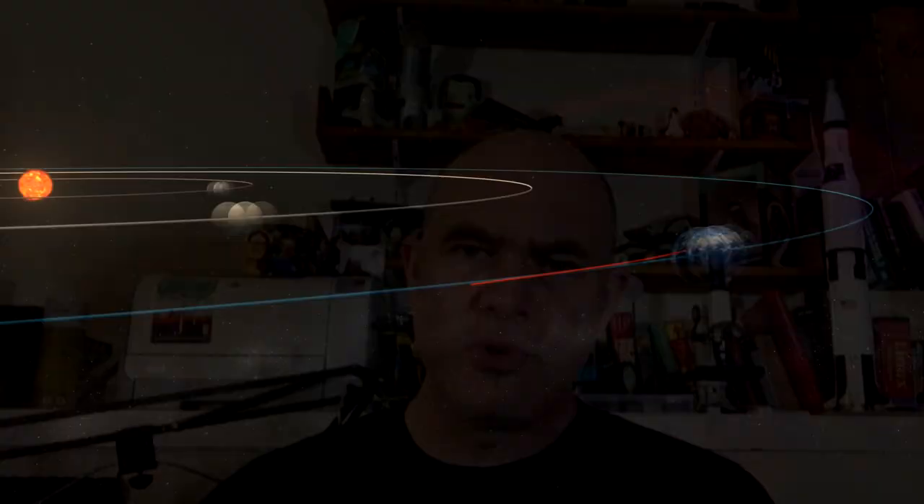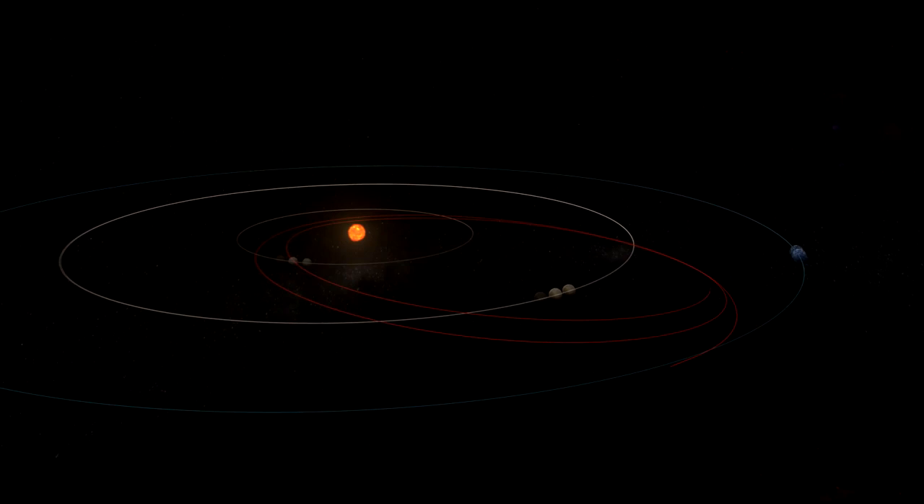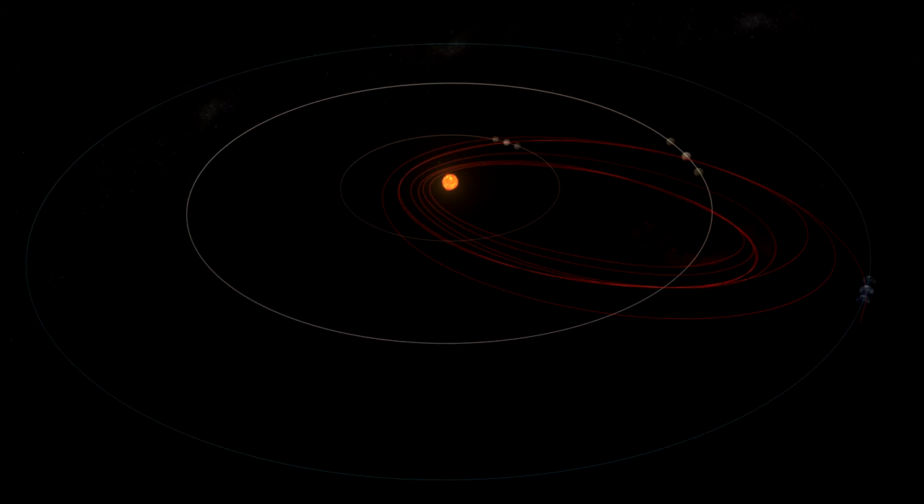No real spacecraft would ever use this trick, because it's impossible to plan gravity assists from other planets. For example, the Parker Solar Probe is going to launch this year, and it's going to get closer to the Sun than anything else — but it is going to do this using gravity assists from Venus.